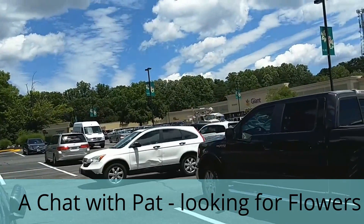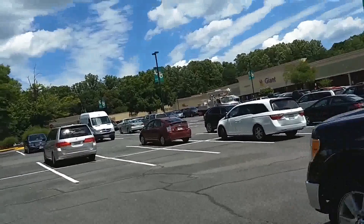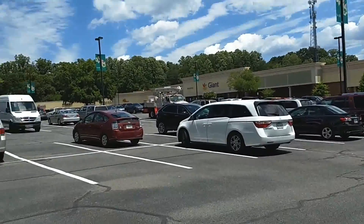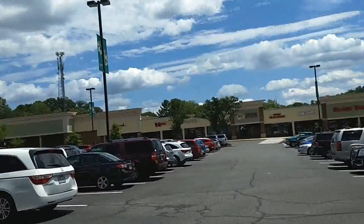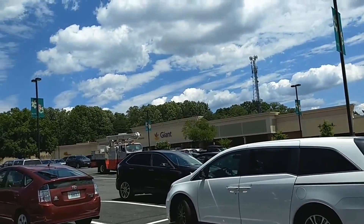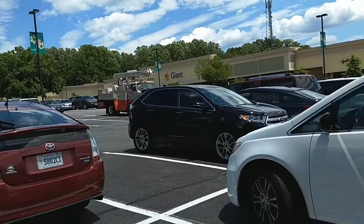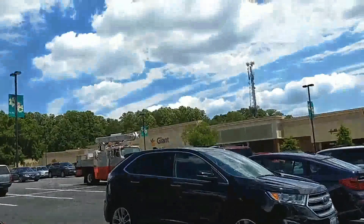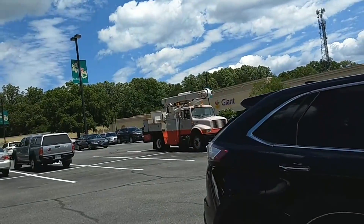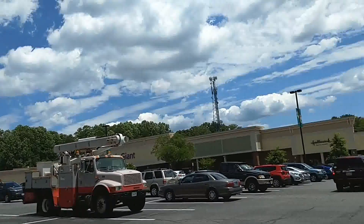I thought I'd just shoot this little video and show you where I'm going. This is the same plaza I've been going to since I moved to Virginia over 30 years ago. It's changed. I'm actually desperate to have some flowers. We have a little pop-up sort of place over there, but they've already converted — pop-up flower stand, nursery — to fireworks, so there's no flowers.